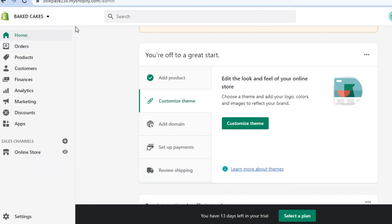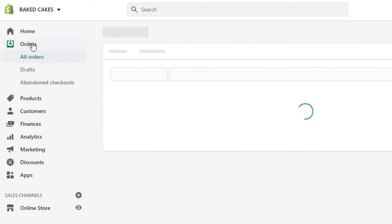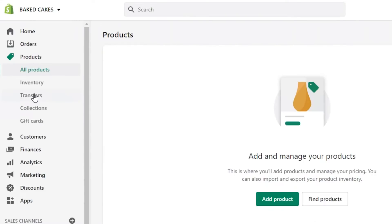This is the dashboard where you will be able to customize your shop, add your domain, and set up the payment method. We also have the orders section where you see all orders you get. Right now this dashboard is empty since I just created this shop from scratch, but when you do get orders you will be able to check them here, along with abandoned checkouts. Products that you list will be added in the product section.